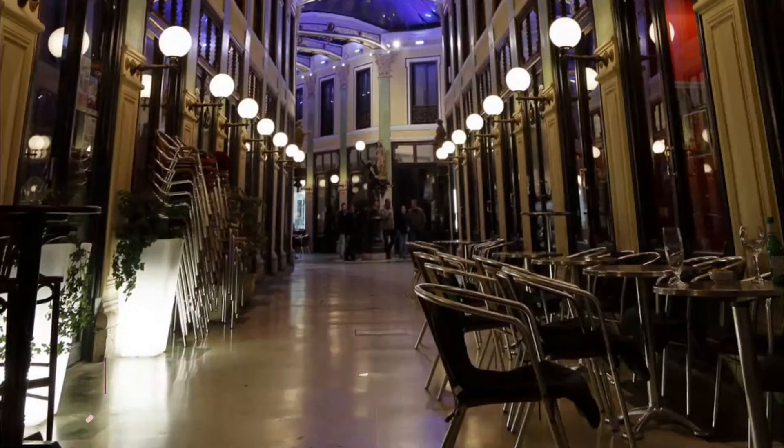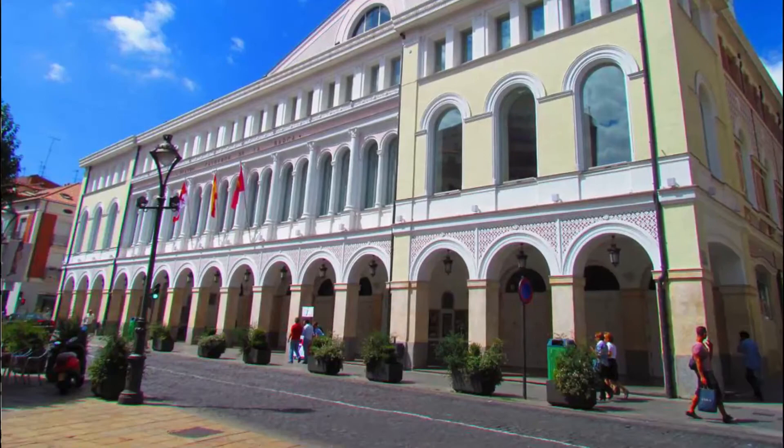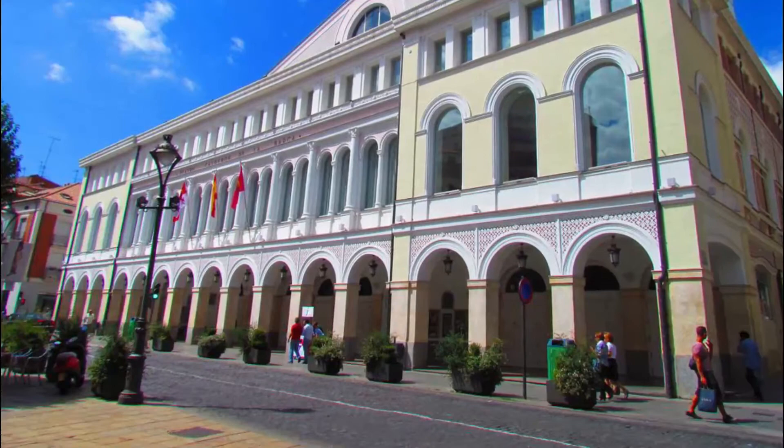Number nine: Pasaje Gutiérrez. This kind of covered gallery was a response to the industrialization of the city. As the streets became busier, it made sense to build covered passages between buildings, creating sequestered and opulent places.